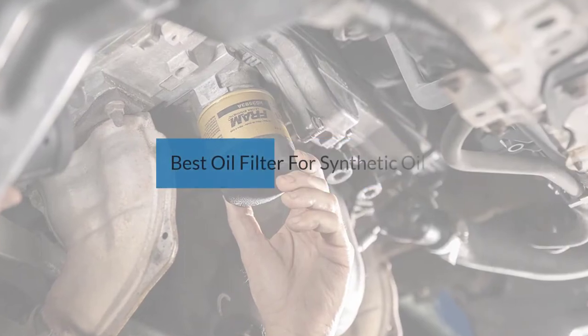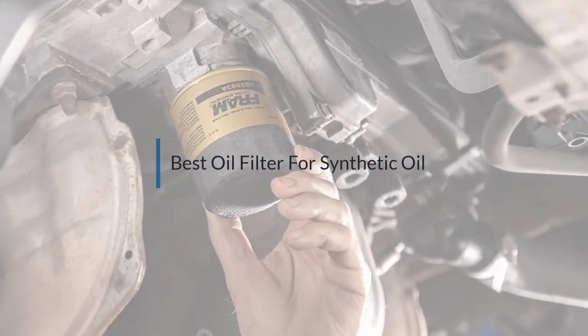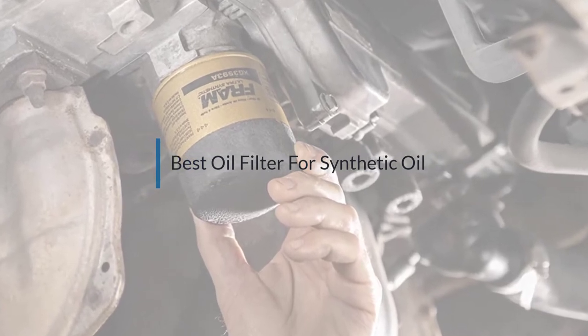If you are looking for the best oil filter for synthetic oil, here is a collection you have got to see. Let's get started.